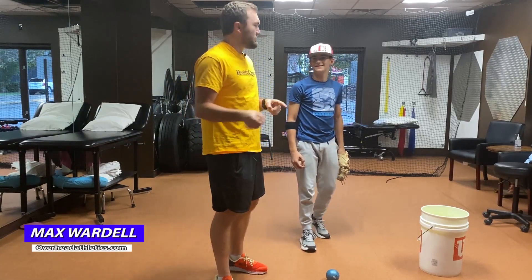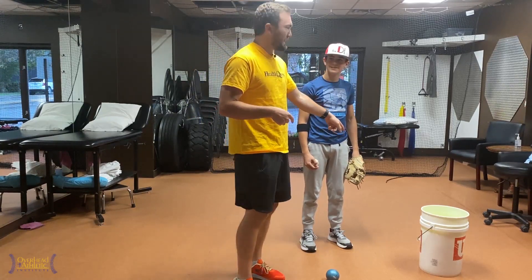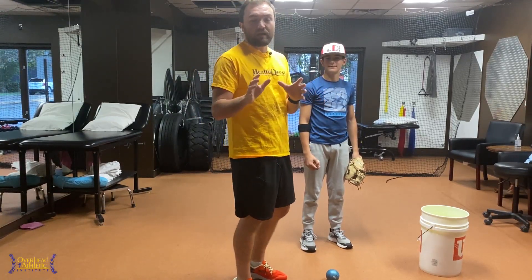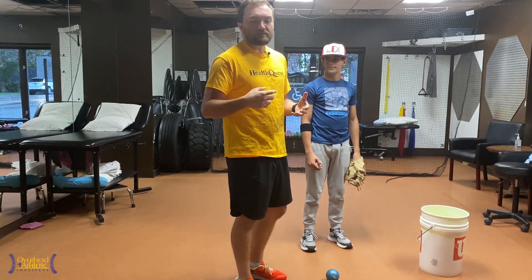Welcome back to Overhead Athletics. I'm joined by Freddie — he's a Nakona glove guy and we're looking at his mechanics here, having him throw and looking at a few different things. What we want to emphasize in this video is the importance of qualitative biomechanics.